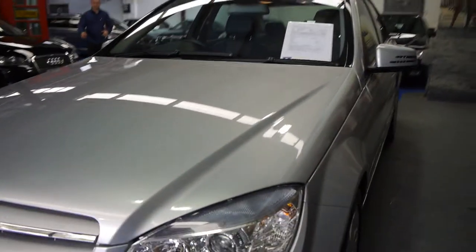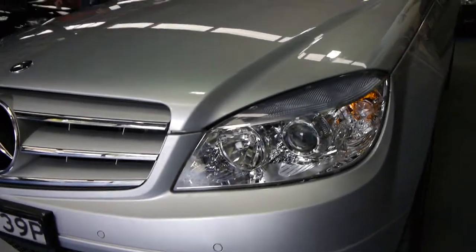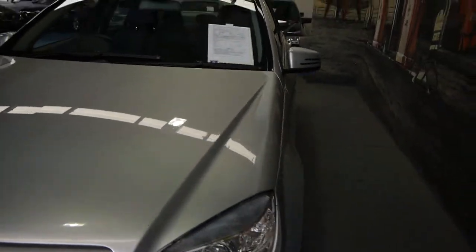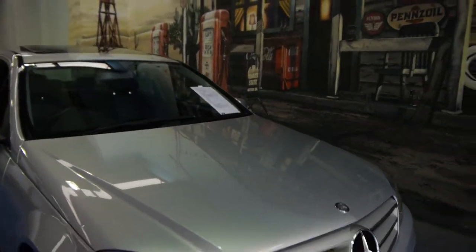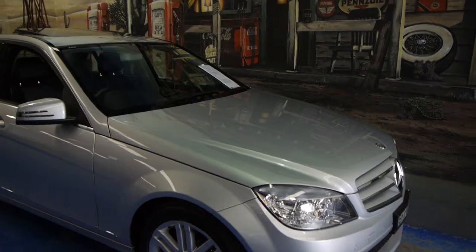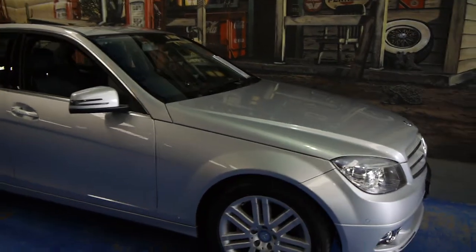If you've been looking for a C-Class, we certainly think you should have a look at this one and take it for a drive. There are your front parking sensors as well. The car is spotless — just beautiful in Zircon Silver. It's registered until the 17th of June 2015.